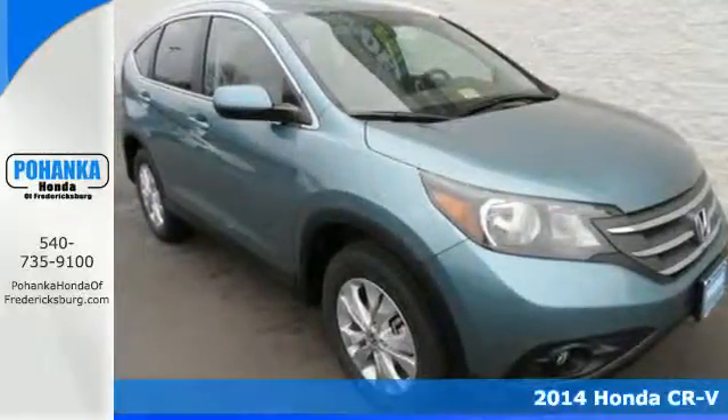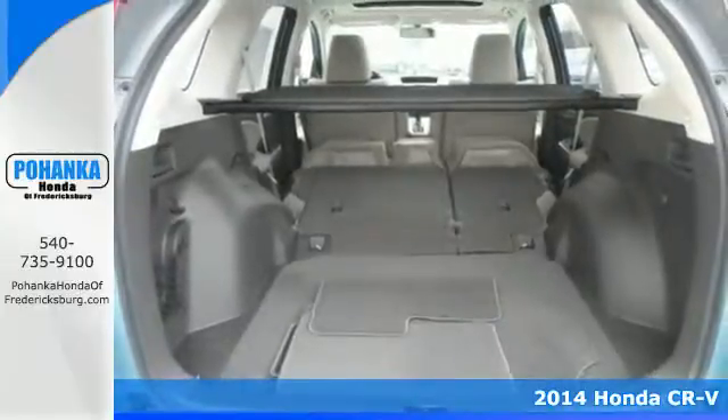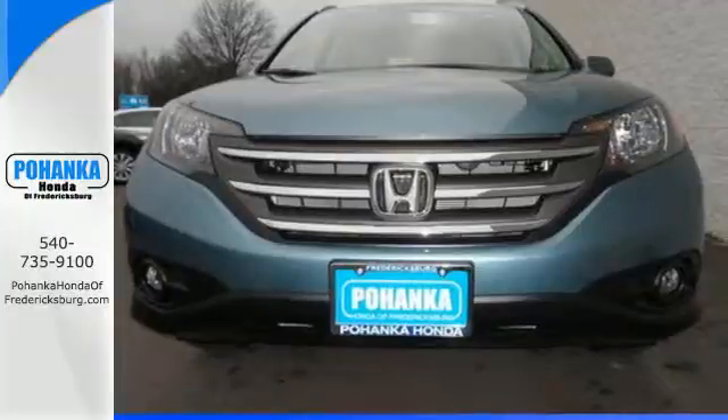It's a 2014 Honda CR-V. It has a bold look and a well-thought-out interior. It comes with a remote entry system, Bluetooth, and rear-view camera.